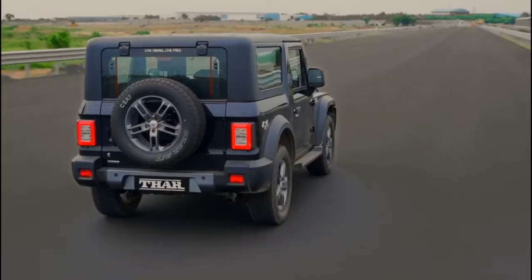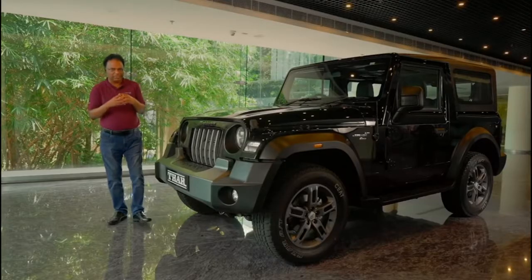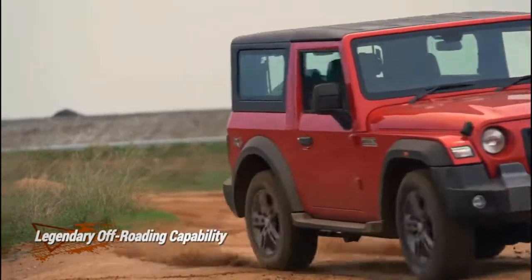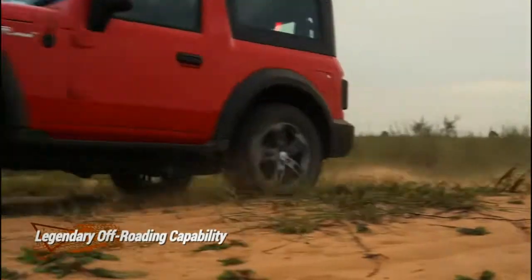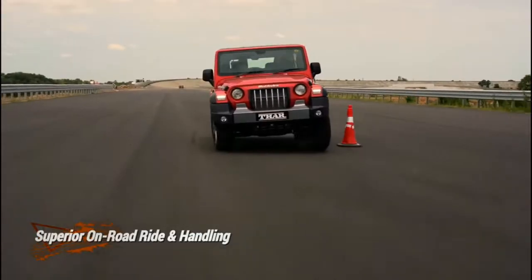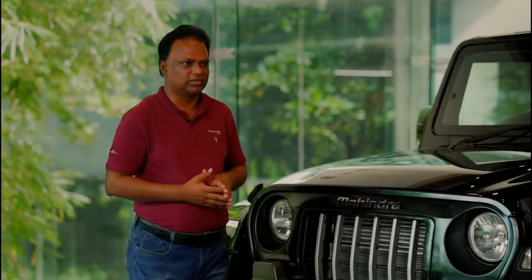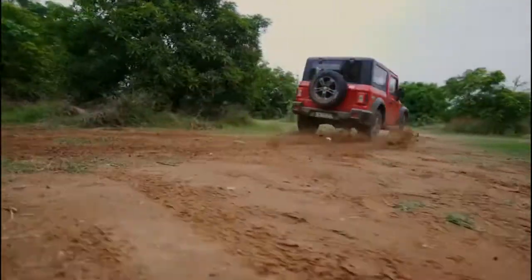The first and foremost thing for this car is to make sure that the terrain capabilities — the off-roading capabilities — are significantly improved. And the second thing is, if this car has to succeed, then we need to have on-road performance as well.